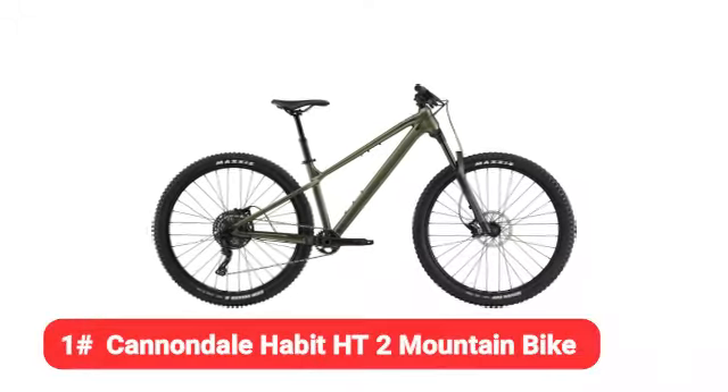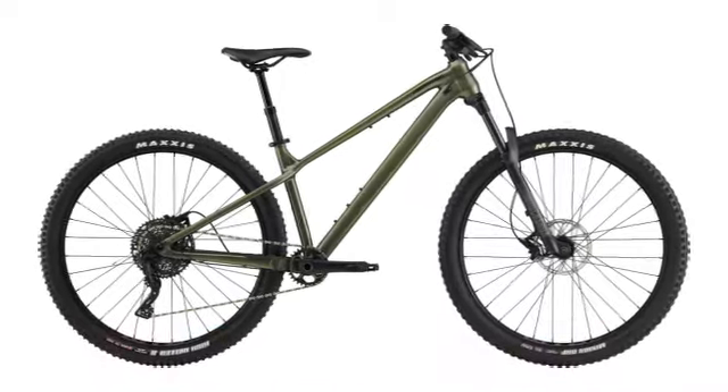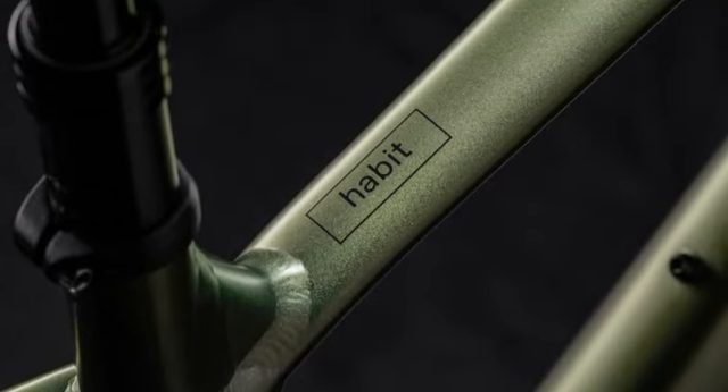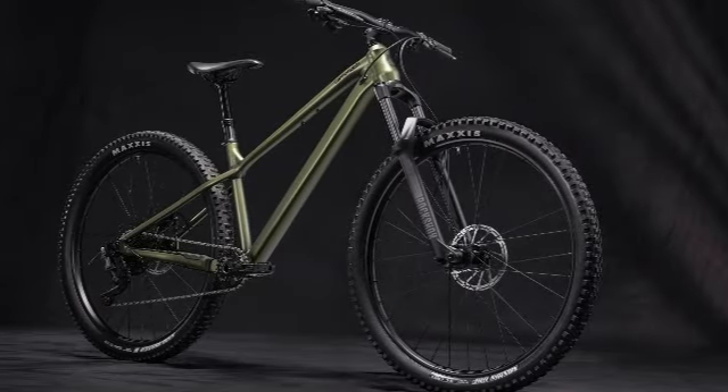First on our list is the Cannondale Habit HT2 mountain bike. The Cannondale Habit HT2 is hardly cheap, but it costs a fraction of the price of top-of-the-line mountain bikes while performing competitively against them.